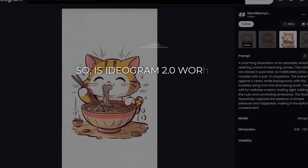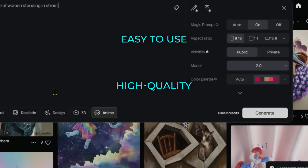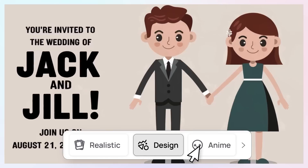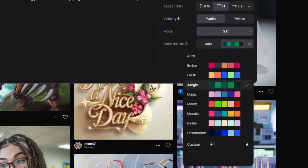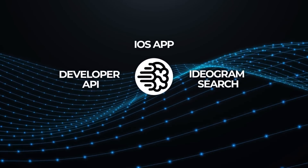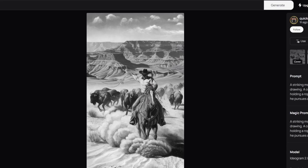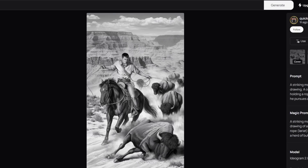Is Ideagram 2.0 worth it? Definitely. It's easy to use, delivers high-quality results, and is affordable. With improvements in realism, better text rendering, and features like color palette control, it's a strong contender in AI image generation. Plus, with the new iOS app, Developer API, and Ideagram Search, it's a versatile tool for both pros and newcomers. Whether you're deep into AI art or just exploring, Ideagram 2.0 is worth a look — it could become your go-to creative tool.